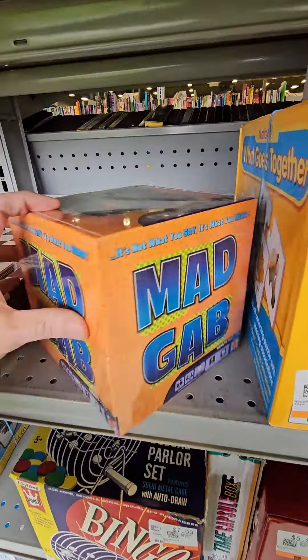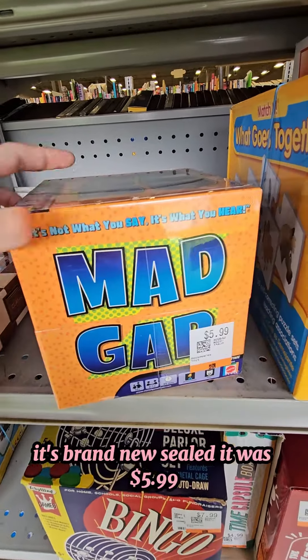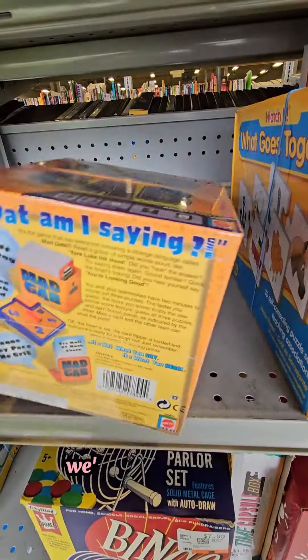Then we picked up Mad Gab. It's brand new sealed. It was $5.99. We're listing it for $35 plus shipping, and we'll make about $22.